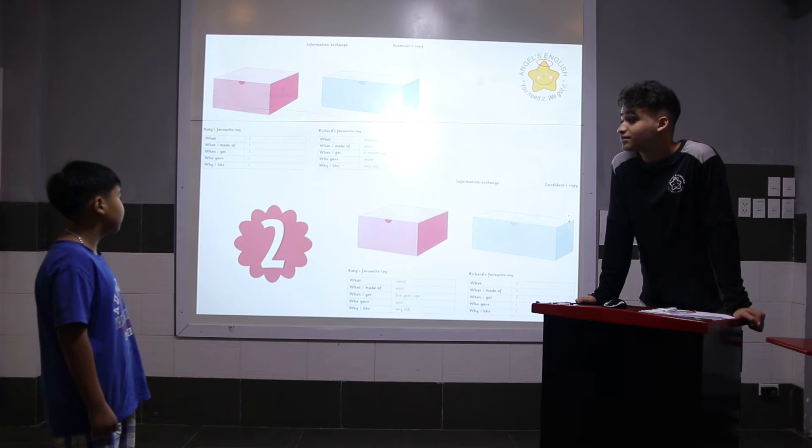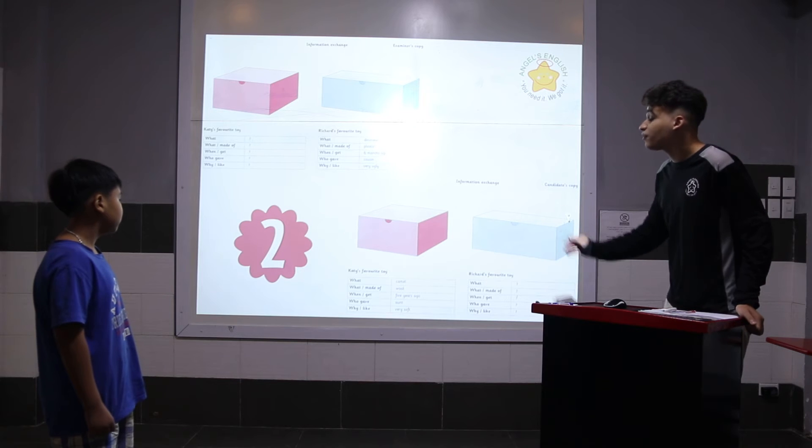Why does he like it? Because he's very ugly. Alright, ask me about her favorite toy, please.